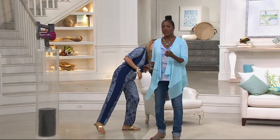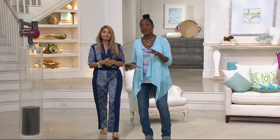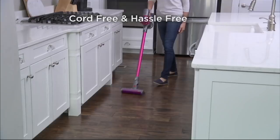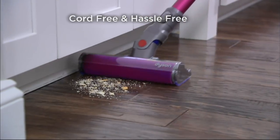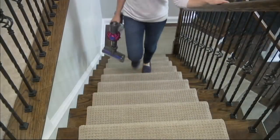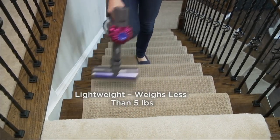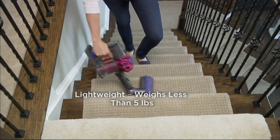Let's talk about some of the features that come with this. Again, you're getting it at a clearance price — take advantage of six easy payments. The hassle-free, cord-free option is one thing. Cord-free, hassle-free — you're not plugging and lugging it anywhere. Super lightweight, less than five pounds. That means you can take it absolutely anywhere.